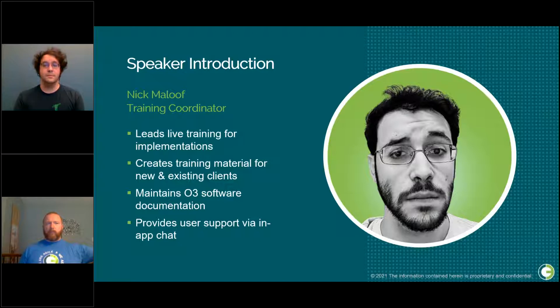I'd like to introduce our first speaker, Nick Maloof. Nick is O3's training coordinator who leads our live training implementations. He creates the training materials for our new and existing clients while maintaining O3 software documentation. He's also your go-to support for O3.